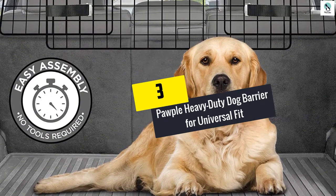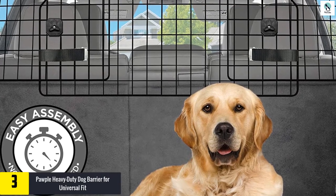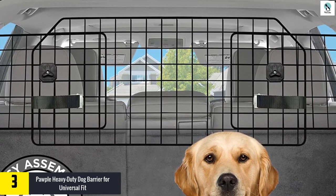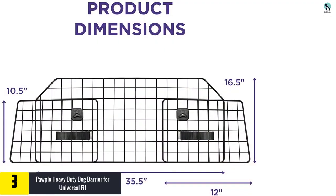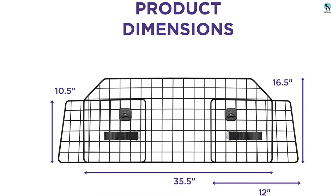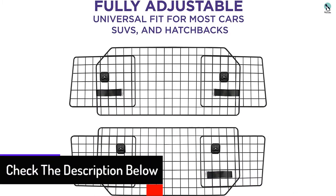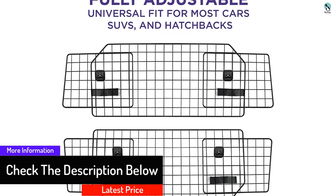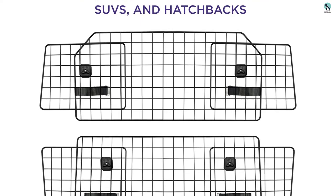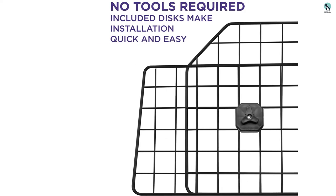At number 3, we have the Popple heavy-duty dog barrier for universal fit. The Popple heavy-duty dog barrier restricts the movement of your dog in your car's front to prevent distraction of the driver. It will keep your pet safe in your vehicle's cargo area while providing safety for passengers and drivers. This dog barrier is fully adjustable to fit and accommodate most hatchbacks, SUVs and cars. The barrier is made from high-quality steel wire, making it durable and robust. It is easy to install and remove in your car, and no tools are needed. This dog barrier has a see-through design that eliminates blind spots. The product comes with a lifetime warranty.